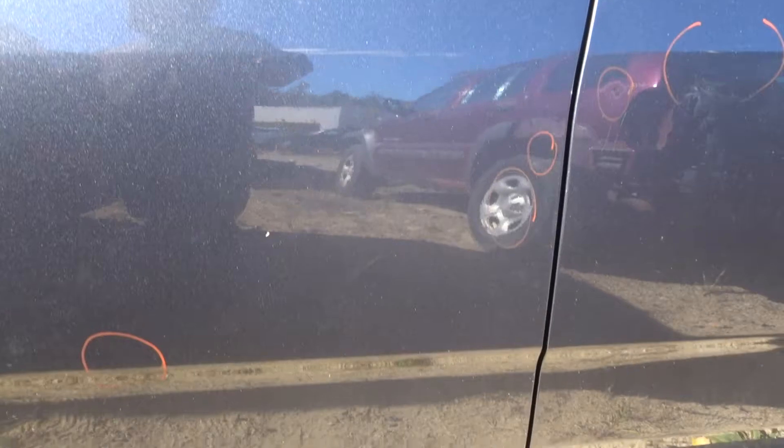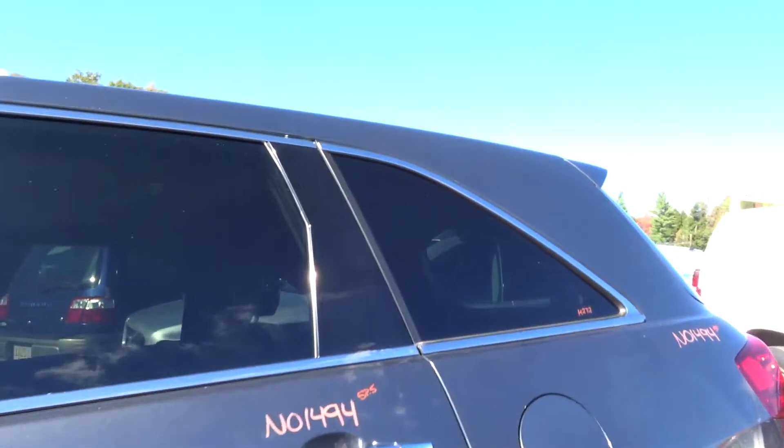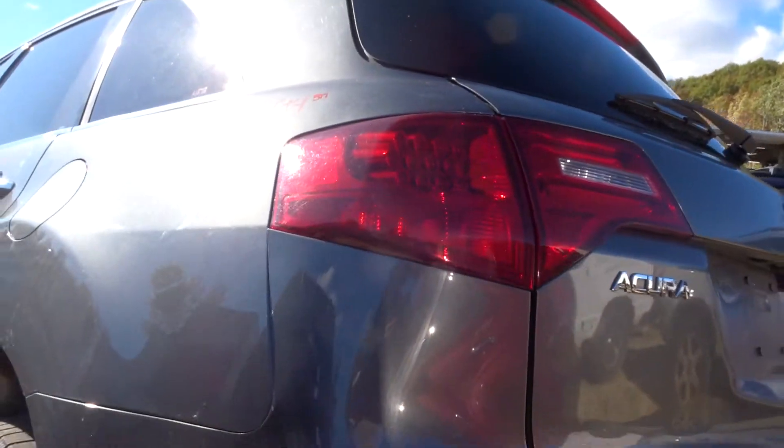Left front door has a couple of pings, but it still looks great. Same with the left rear door — a couple of small pings, but the door still looks really good. Definitely still a lot of life left in there. Good quarter glass off the left, good complete left rear suspension. Good tail lamp coming off the quarter on the left side — that looks great.